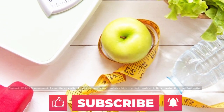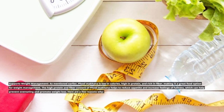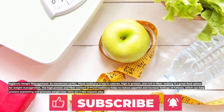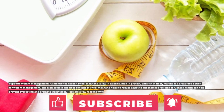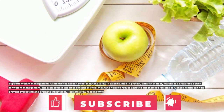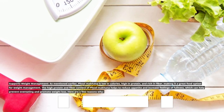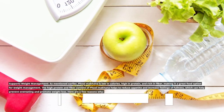Full Makana supports weight management. It is low in calories, high in protein, and rich in fiber, making it a great food option for weight management. The high protein and fiber content of Full Makana helps to reduce appetite and increase feelings of fullness, which can help prevent overeating and promote weight loss.